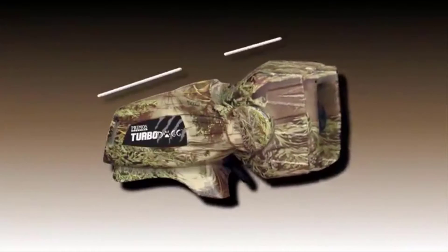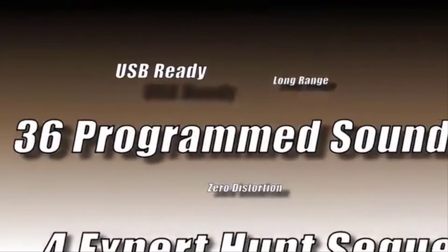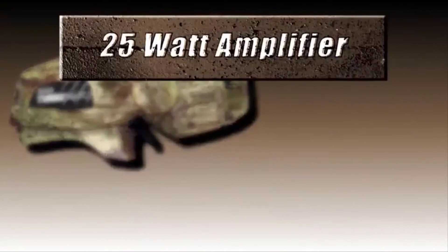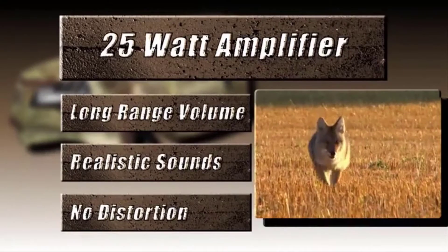Don't let the compact size fool you. The TurboDog from Primos is packed with features. A 25-watt digital amplifier delivers long-range volume, realistic sounds, and no distortion through the rotating horn speaker.